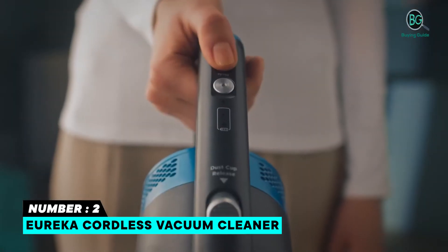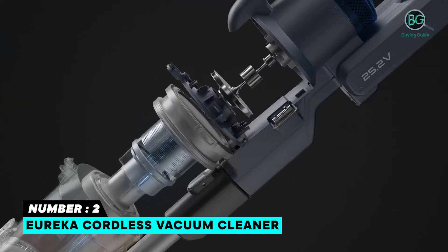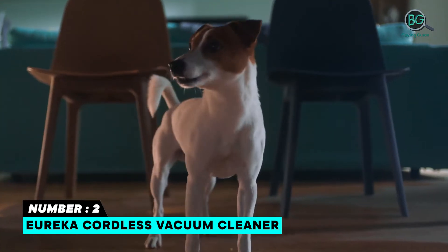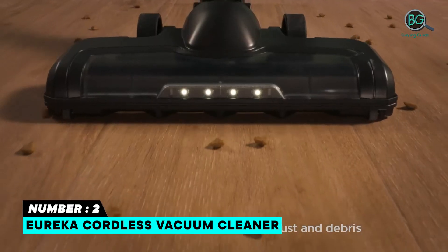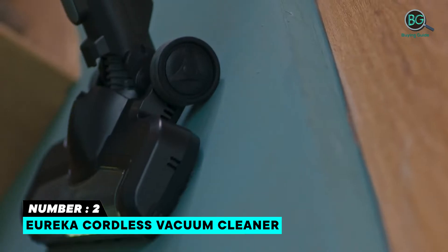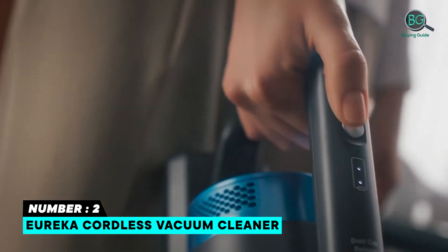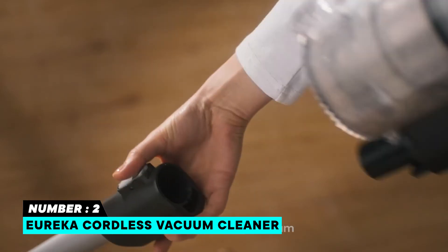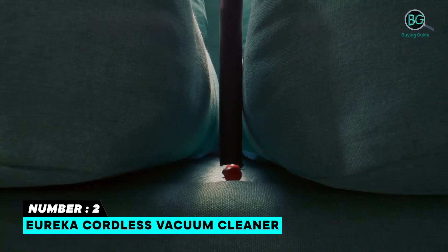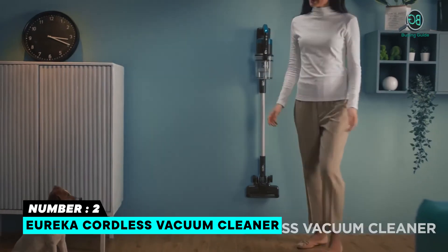Number two: Eureka Cordless Vacuum Cleaner. The Eureka NEC101 lightweight cordless stick vacuum cleans up everyday messes and does not break your budget. Super easy to operate, it comes with a washable filter, crevice tool, and a wall mount. The lightweight cordless design makes it easy to use and perfect for daily cleaning. Assembly is a breeze, and the convenient wall mount makes storage simple and organized. It easily converts to a cordless handheld vacuum with versatile accessories.